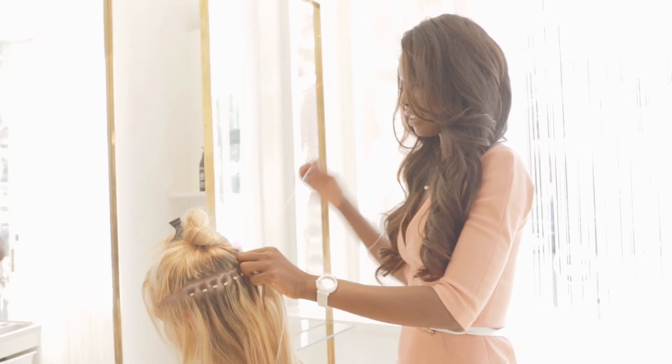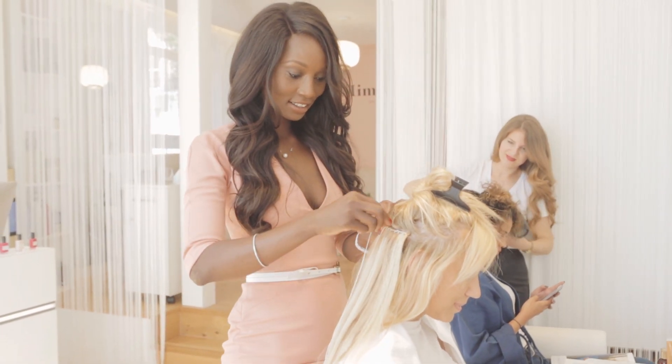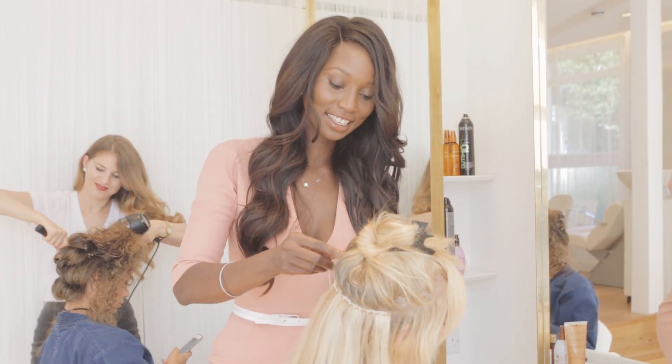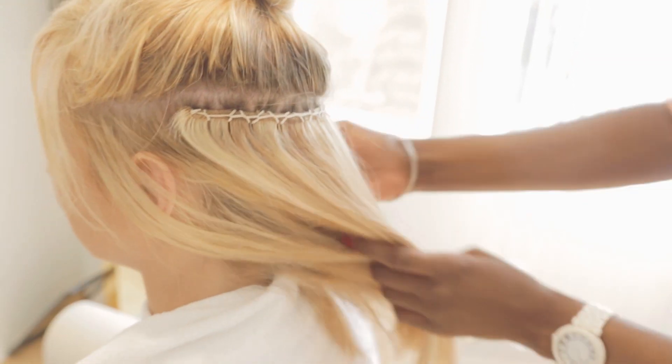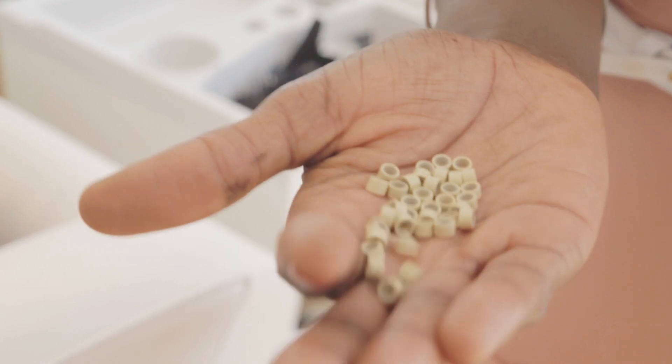For a woman who would like to have a bit of length or a lot of volume, I always recommend LA weave. LA weave is a technique from Los Angeles used by actresses and singers. It's designed to be full and even. The service is affordable because you can reuse the hair. LA weave is attached with micro-ring.